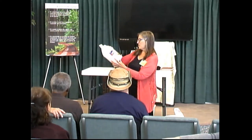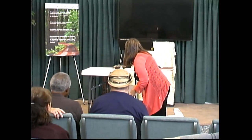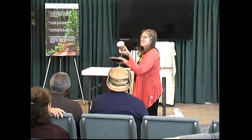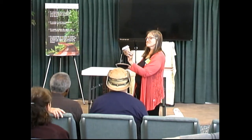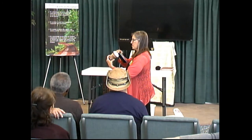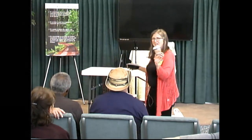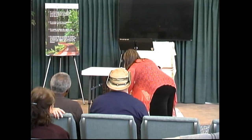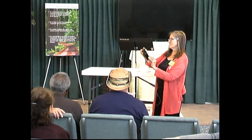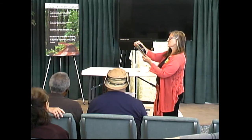What about this bottle? Recycle. And a cup — this has a number on it, looks like a six, so this can all go in recycling. Good, we need a bigger recycler. And then this one...